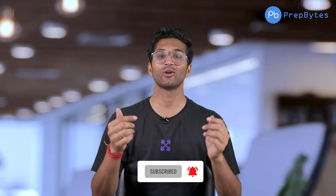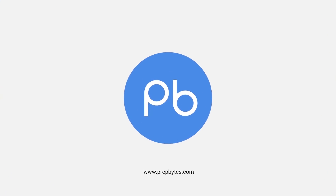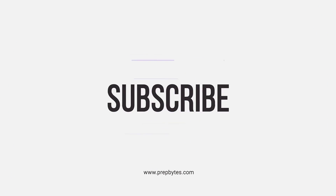If you feel you are late, the solution is to start now and try to be consistent. If you are consistent, you will crack placements easily. If you want me to implement a project and make a video on it, comment and let me know. Thank you for watching — do subscribe to our channel and hit the like button. See you next time.